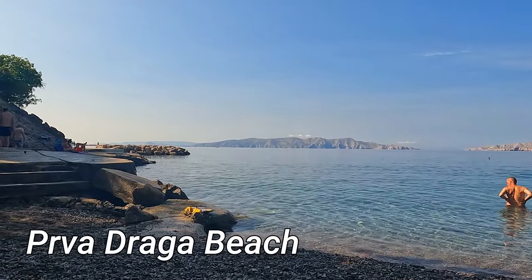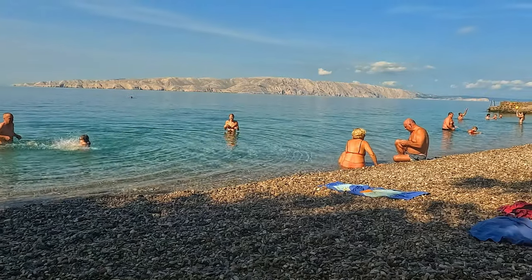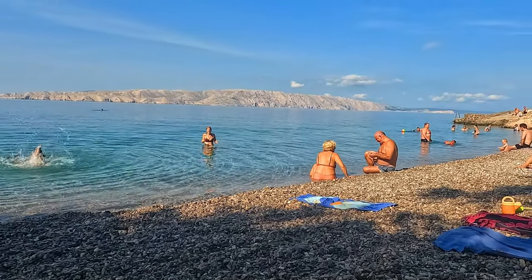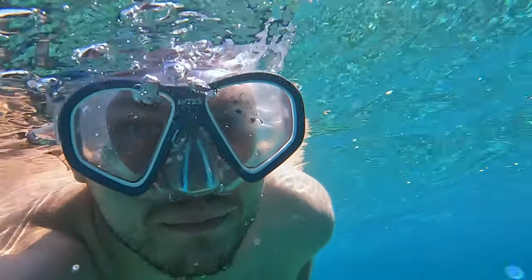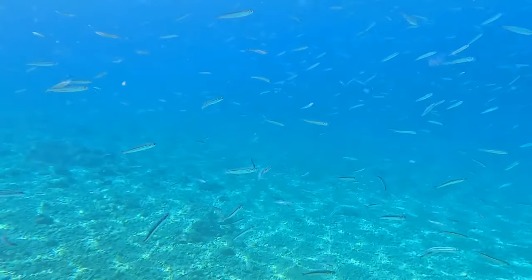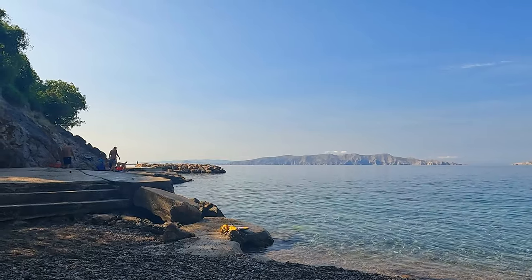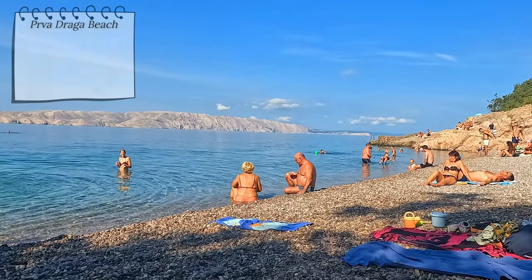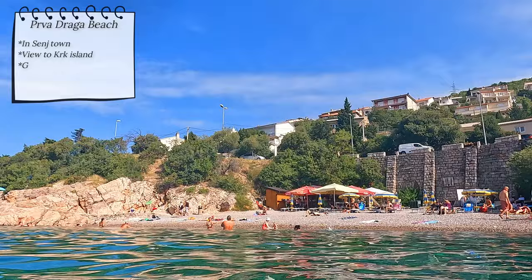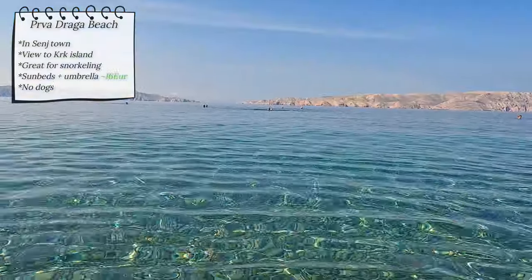Pravodraga beach is located right in the heart of Senj. By far my favorite part of it was the combination of clear waters and the view of the nearby Krk island. The beach is great for snorkeling, giving you a chance to explore the vibrant marine life. There is also a lovely bar nearby. The beach offers nice shade during the morning hours, and two deck chairs and an umbrella are available for a reasonable 16 euros later in the day. Note that pets are not allowed on this beach.